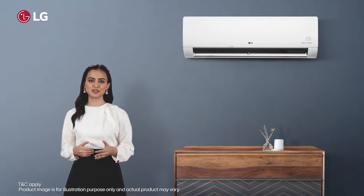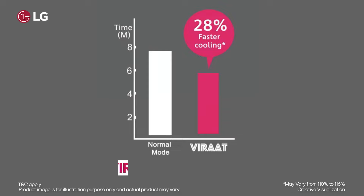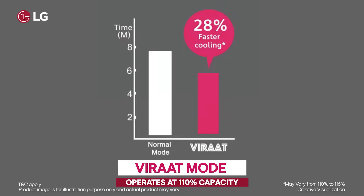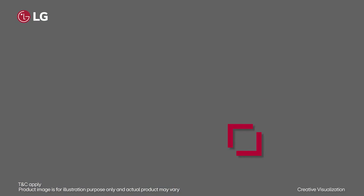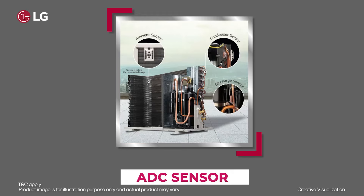Continuing in the same vein of innovation, let's talk about its Virat Mode — a mode that operates at 110% capacity and offers instant cooling for the hot summer months. Additionally, the AC comes with ADC safety sensors to ensure a safe and stable operation.